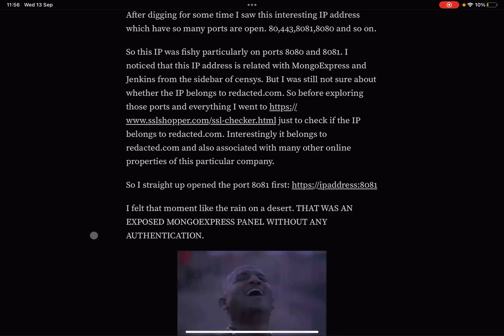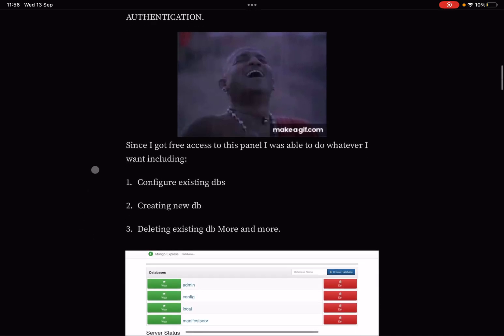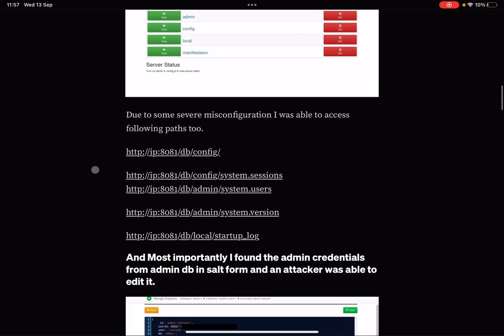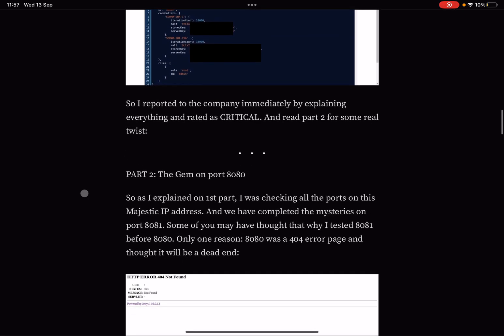They straight up opened port 8081 — the IP address on HTTPS — and it felt like rain on a desert. It was an exposed Mongo Express panel with no authentication. With free access, they could configure, create, or delete databases. Due to misconfigurations, they could access paths like /db/config, /db/config/system.sessions, /admin/system.users, /admin/system.version, and local/startup.log. Most importantly, admin credentials were found in the admin DB in plaintext and could be edited by an attacker. They reported it immediately as critical.